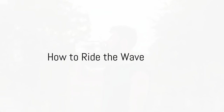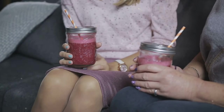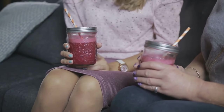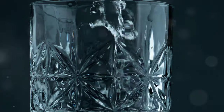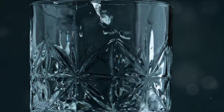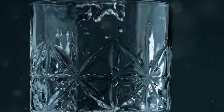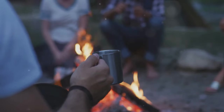So how can you ride this wave? First, get your own quencher — they're available on Stanley's website and select retailers, though be ready for potential wait lists. Then get creative with your water: experiment with sugar-free syrups, fruits, and herbs to create your own delicious mixtures. And remember, moderation is key.